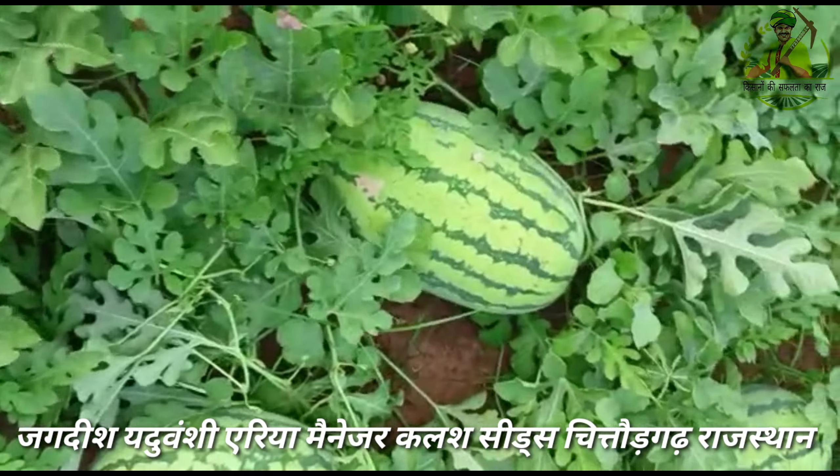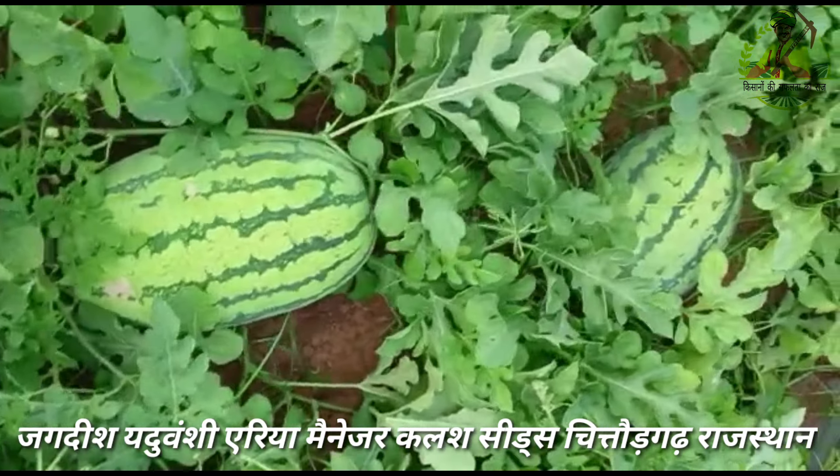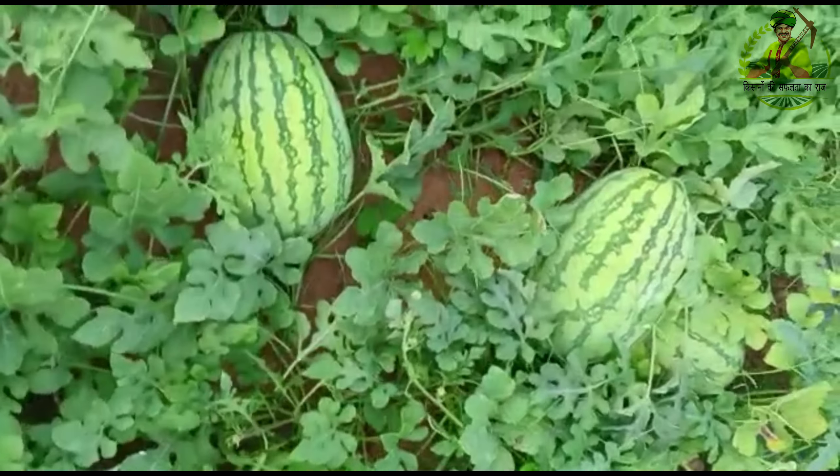This one is the Vilapuram district, Vanur Thaluka, Pinayagapuram village.